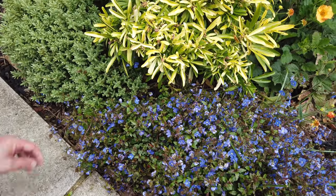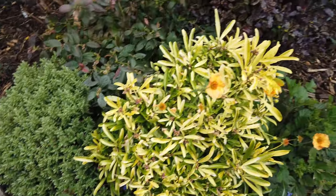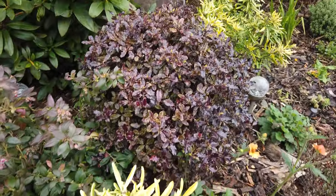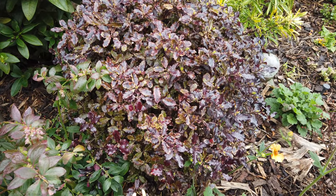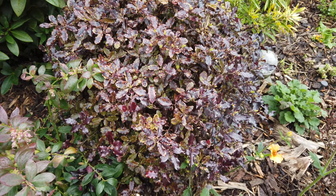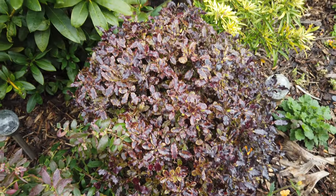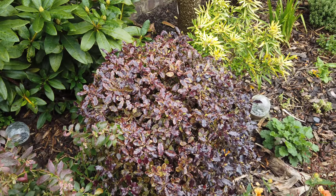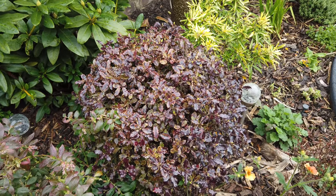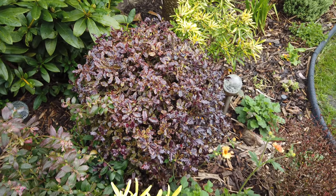Just behind that I've got my Pittosporum Tom Thumb, and I've been really surprised because I did not expect this to come away with no damage after that frost. I reckon we hit minus eight in this garden at least while I was away. I expected it to lose the top leaves, but it surprised me — it's done quite fine.